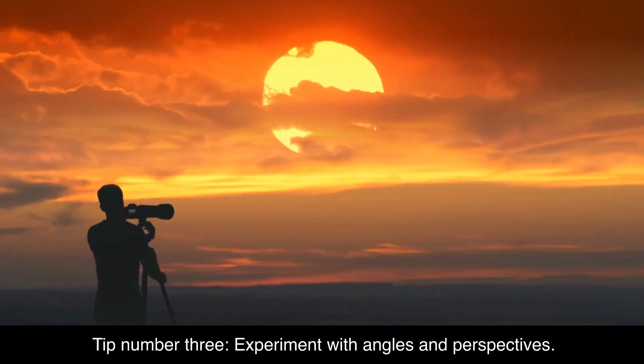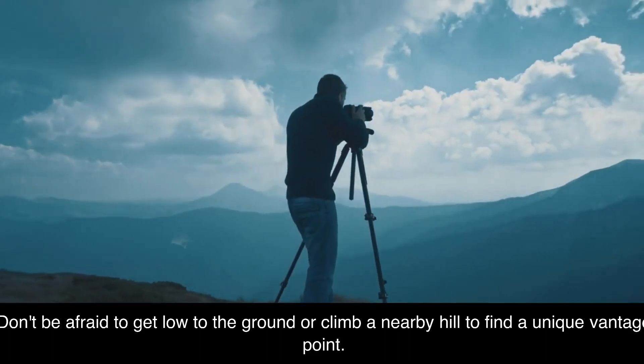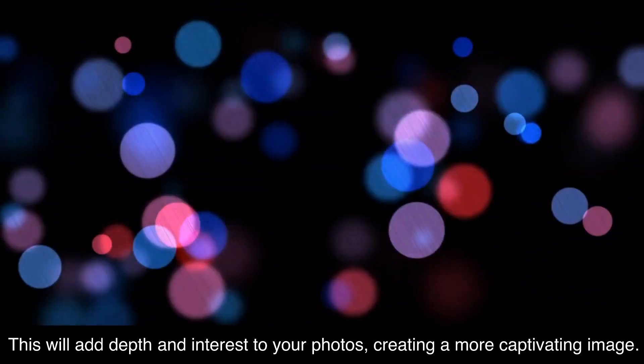Tip number three: experiment with angles and perspectives. Don't be afraid to get low to the ground or climb a nearby hill to find a unique vantage point. This will add depth and interest to your photos, creating a more captivating image.